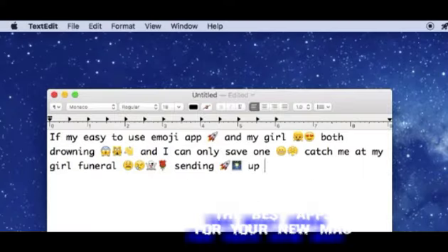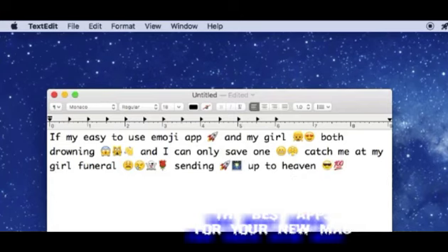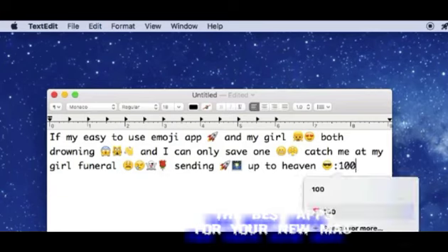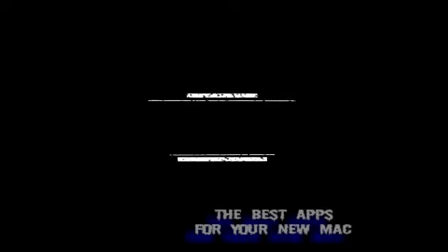Rocket. I'm still not sure about this whole emoji thing the kids are talking about, but the best possible way to add emojis to any message is the Slack way, where you just type a colon and start typing the name of the emoji and it auto-completes. Rocket makes it so you can type emoji like that anywhere on your Mac.